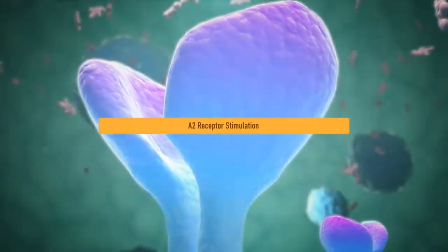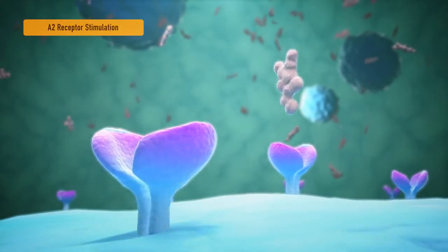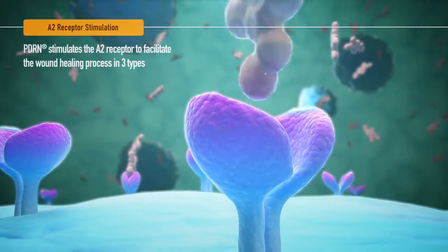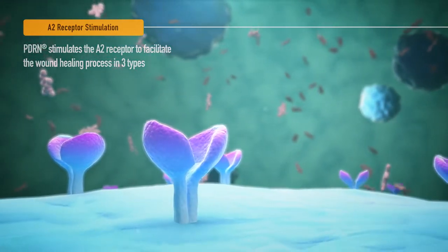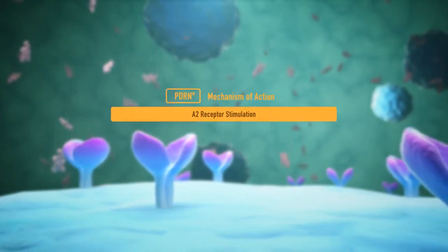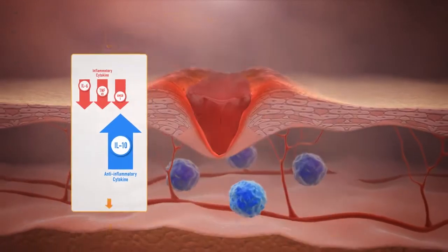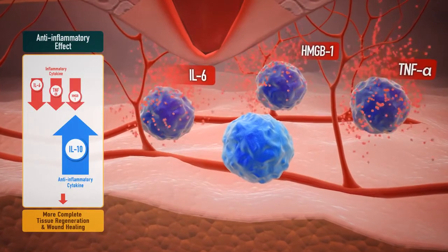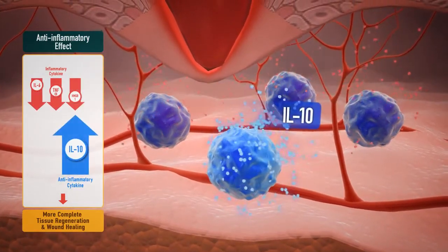The first method selectively stimulates the A2 receptor, which actively engages in the wound healing process of the cells. When the A2 receptor is stimulated by PDRN, the wound healing process which regenerates the cells is facilitated in three ways. First, quickly terminating the inflammatory response through the inhibition of the secretion of cytokines such as HMGB1, TNF-alpha, and interleukin-6.